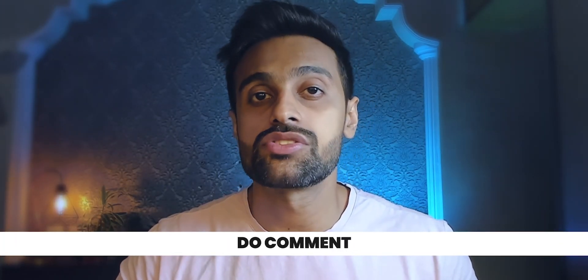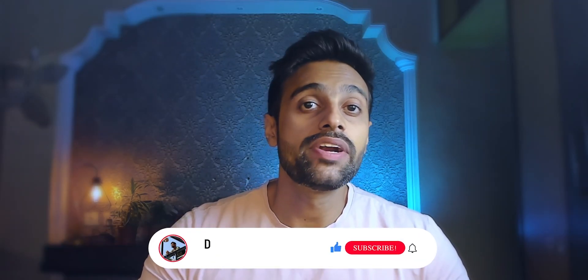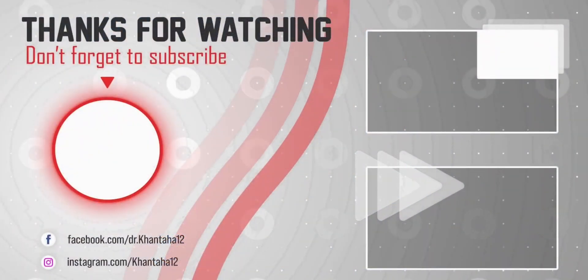Let me know which of these tips you have already been using in your studies, and which you found most useful. Give this video a like, share it with someone who you think might get help, and I will see you in the next video.